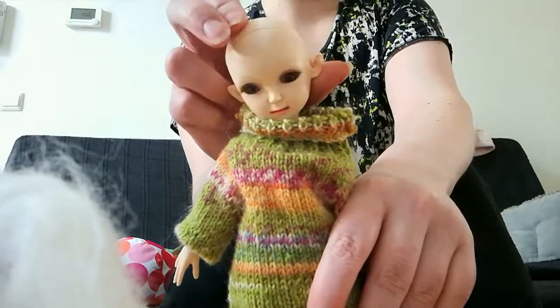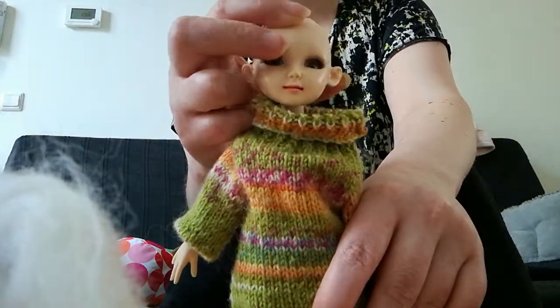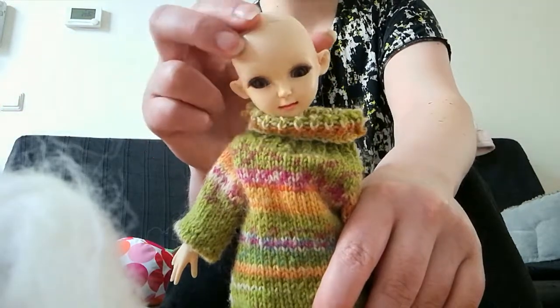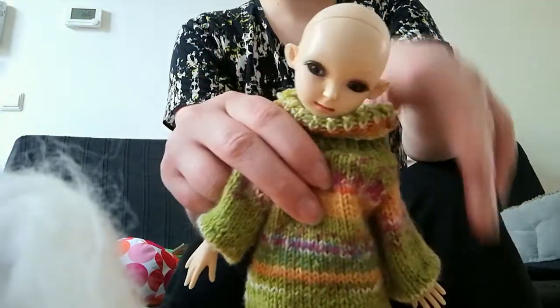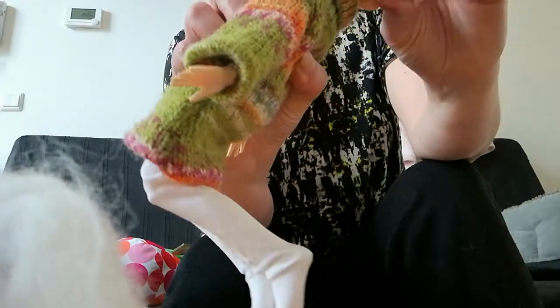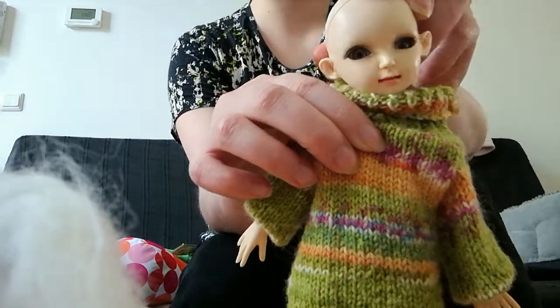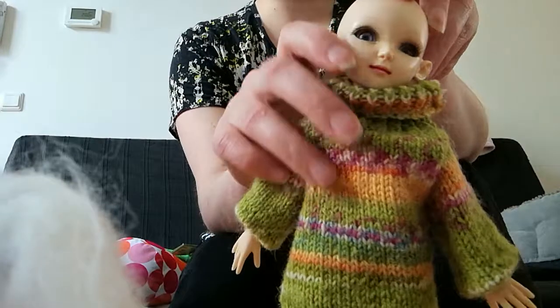I will find a nice wig and I will redo her face-up. I hope I can start with that this Easter — just a simple one. But this one is damaged and it's dirty and she is in real need for some good care. Her eyes are weird so I'm going to change her eyes as well.